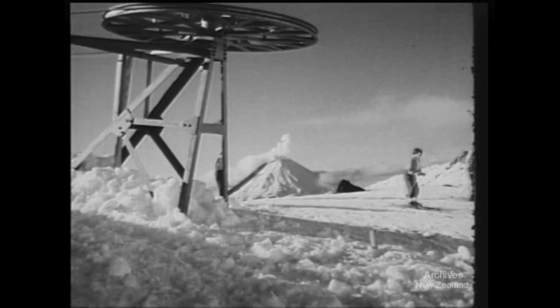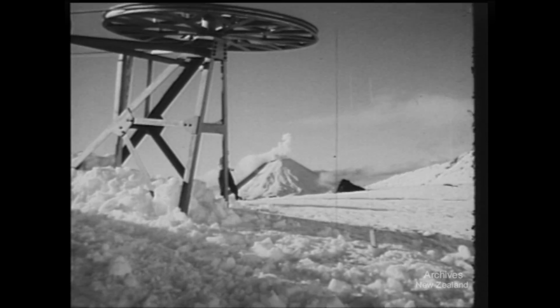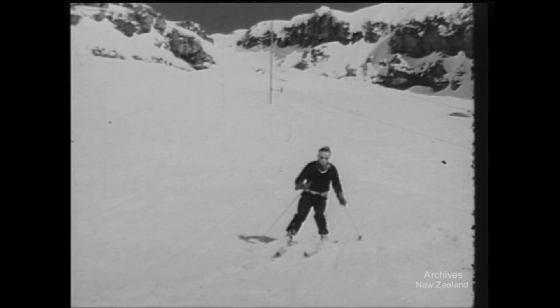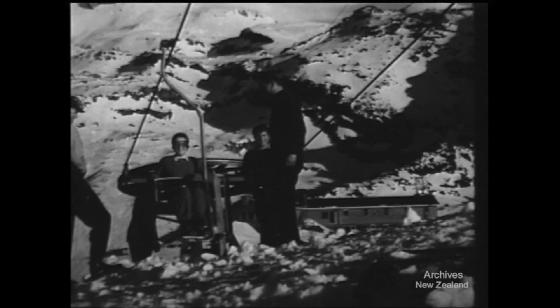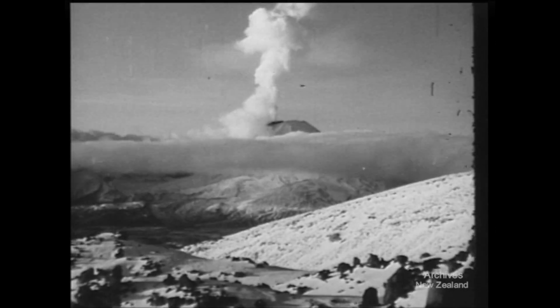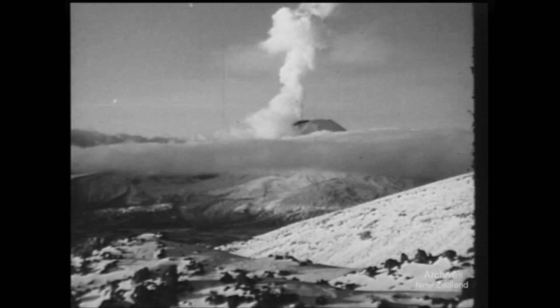Arriving at the chairlift's terminus, some continue down on skis. Others catch onto the line again to be carried back home by the Swiss Skyhawks. It's a great thing for Ruapehu, and jealous Nauruhoe is still blowing his top.